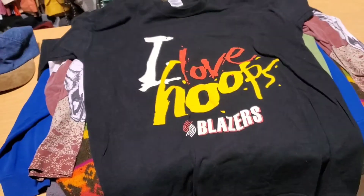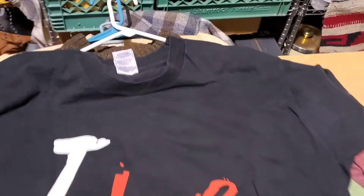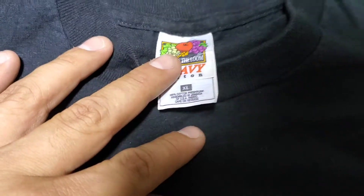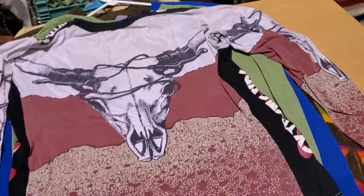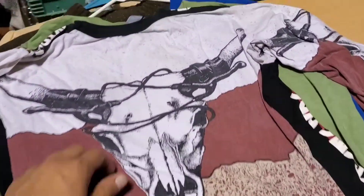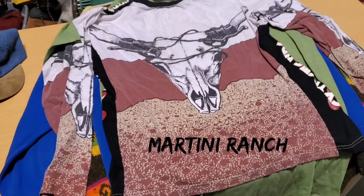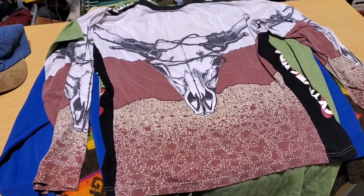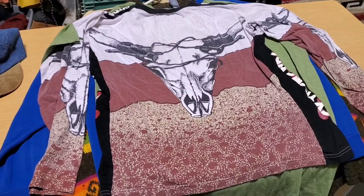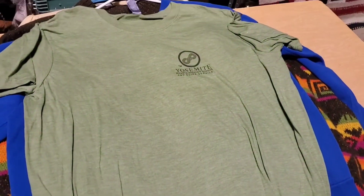Next is this 'I Love Hoops' Portland Trail Blazers t-shirt. It is single stitch, vintage, made in Jamaica — sold that for $22. Next is this Extreme Ride shirt — there's no label in it. I actually got three of these at St. Vincent de Paul, different designs, and all three have sold. The first two sold for $35.25 and this one sold for $22.